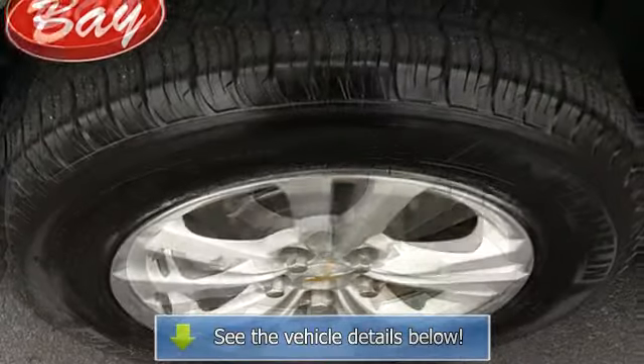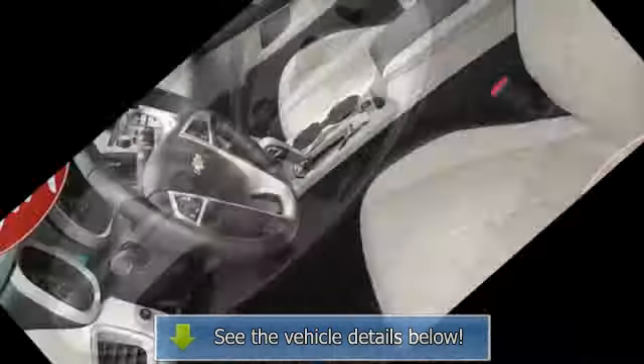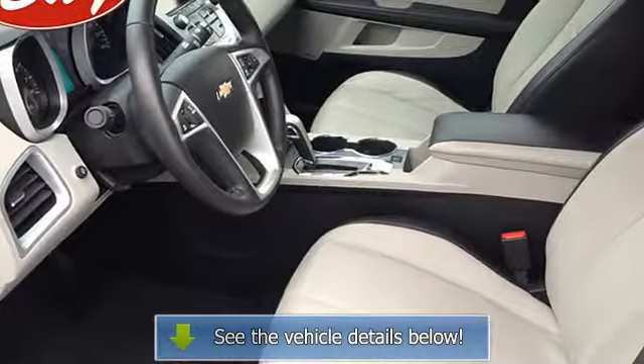The paint on this Equinox LTW2LT is flawless. No scratches, no blemishes, no need to spend extra money on touch-ups.